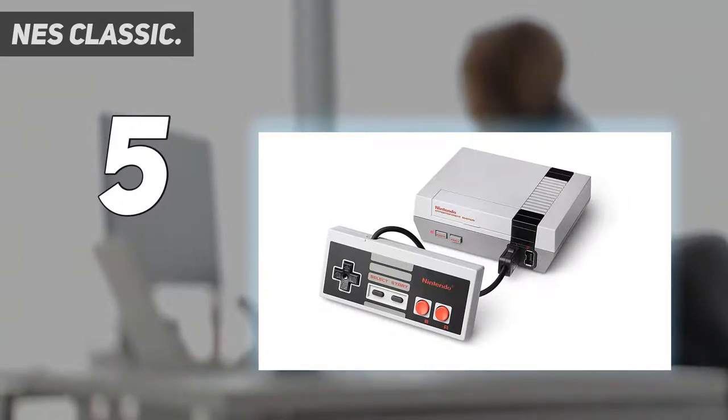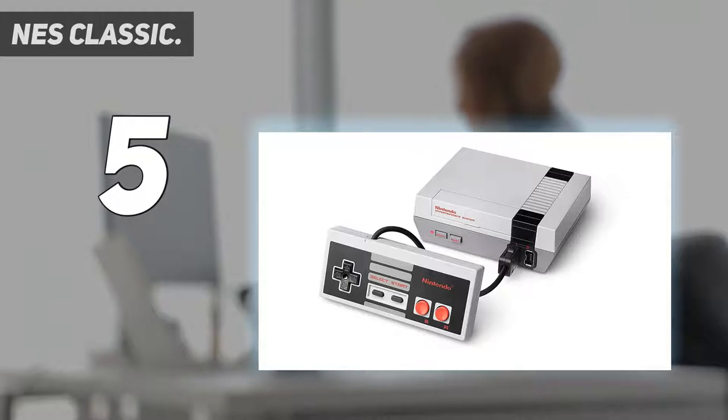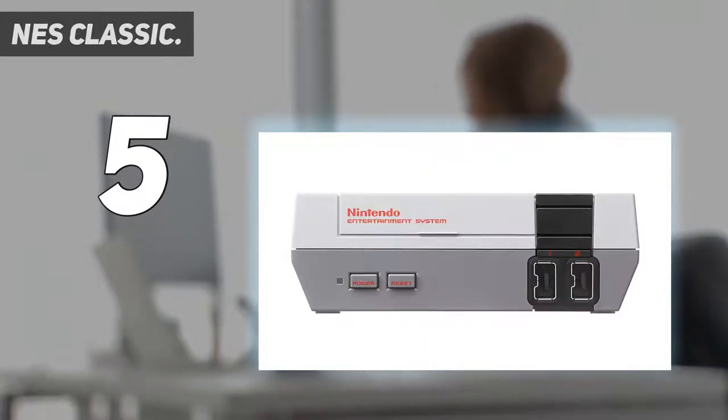It's no surprise that Nintendo have chosen to resurrect the system in miniature. It's hard to tell that the NES has been shrunken at first. It's a perfect recreation and a slice of history that fits into the palm of your hand. The grey color scheme, red lettering, and bold black stripe have been remade exactly as they were back in the 1980s.